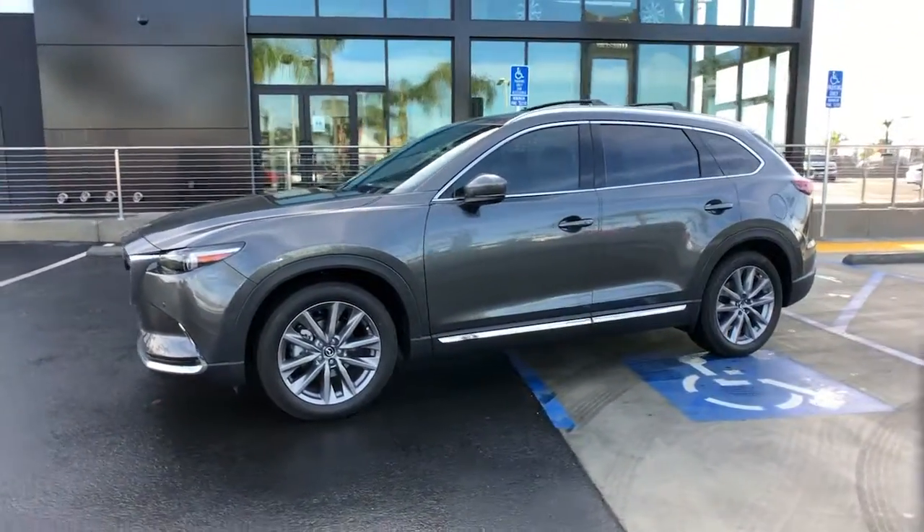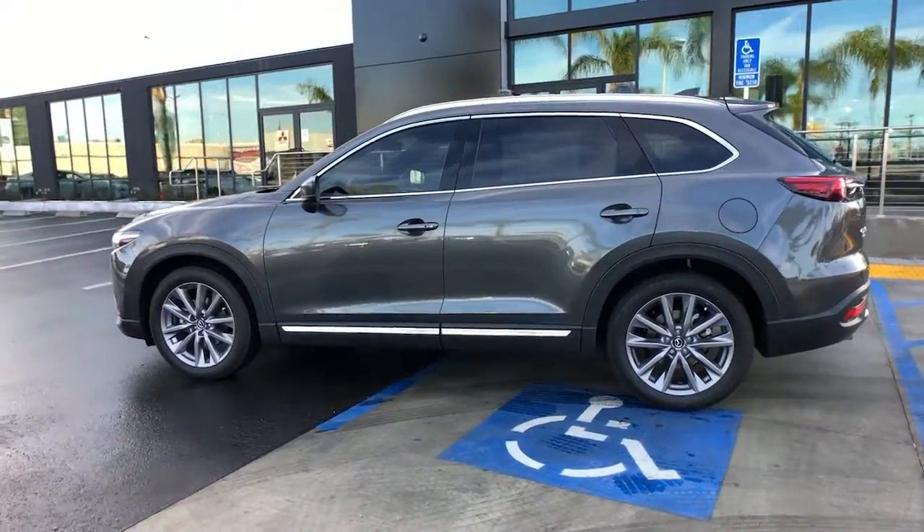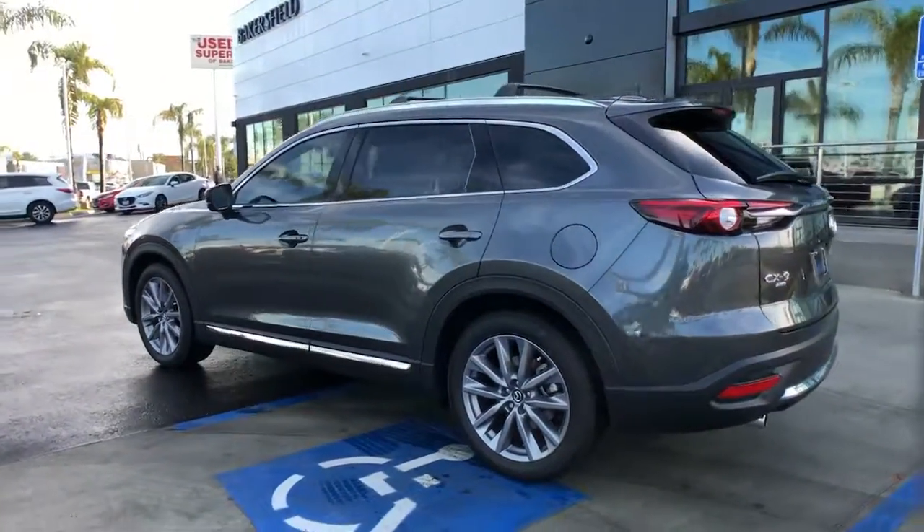Introducing the 2021 Mazda CX-9. Make every road trip the best it can be in this sweet driving CX-9.